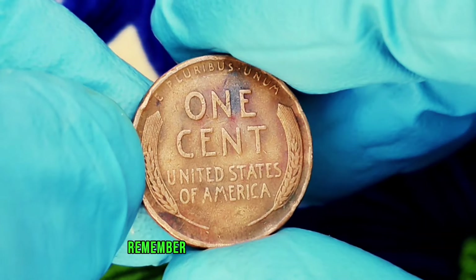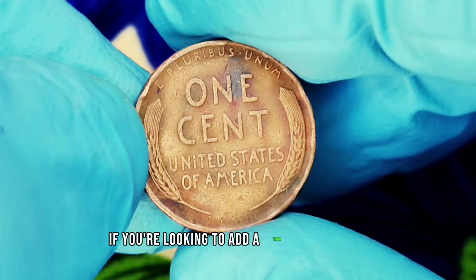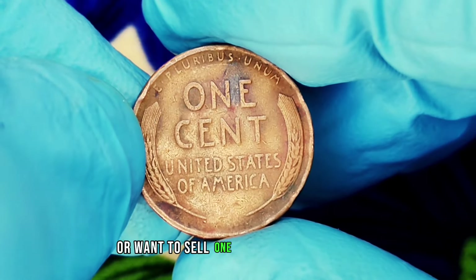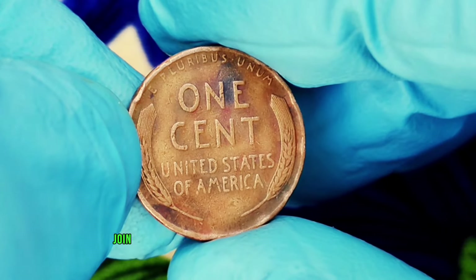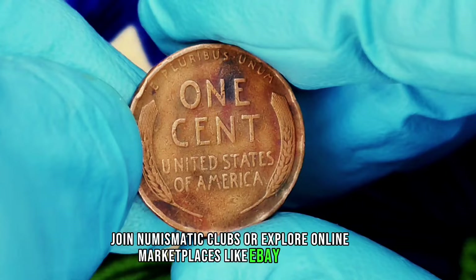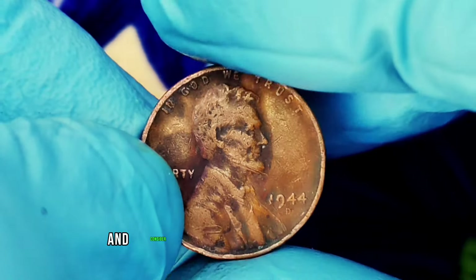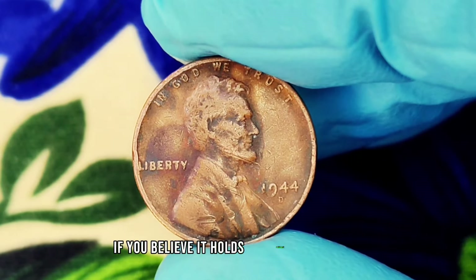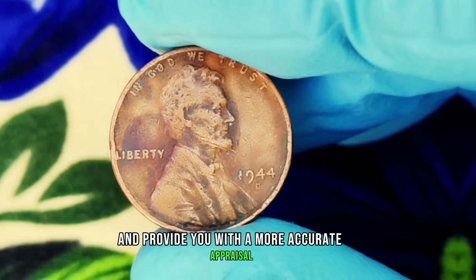Use a magnifying glass and reference guides to assess its grade accurately. Remember, the better the condition, the higher the potential value. If you're looking to add a 1944 D wheat penny to your collection or want to sell one, attend local coin shows, join numismatic clubs, or explore online marketplaces like eBay or Etsy. Always verify the seller's reputation and consider getting your coin graded by a professional service if you believe it holds significant value — this could enhance its worth and provide a more accurate appraisal.